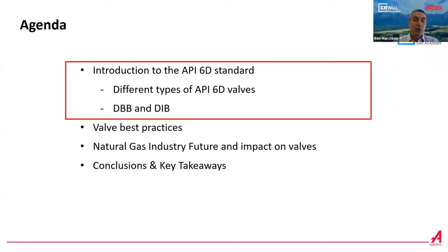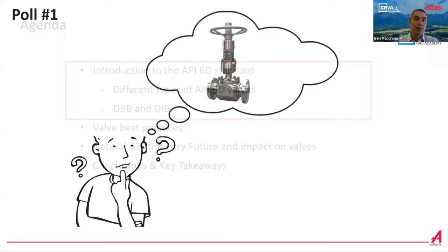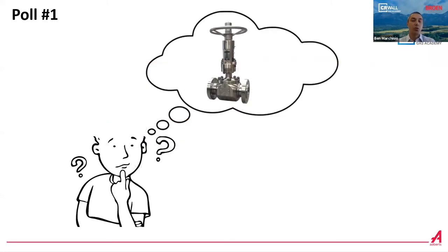Let's start with the first section, and let's start with the first poll where we ask you about your experience with valves. CR Wall will show you the poll and we will ask you a brief question to understand what your experience is with valves.